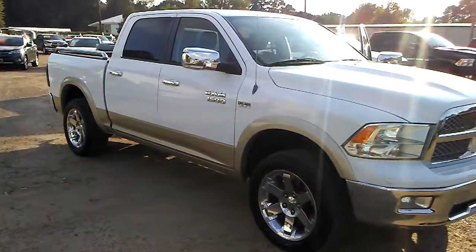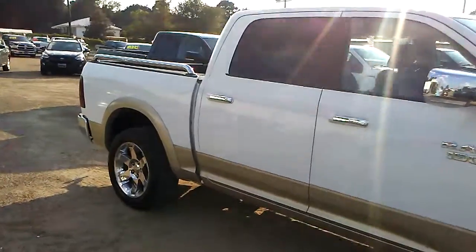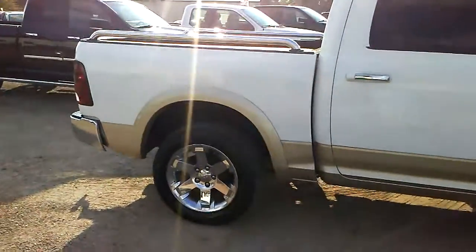Fresh new merchandise. Beautiful chrome wheels, two-tone paint, leather interior. Absolutely a great truck waiting on a new home.